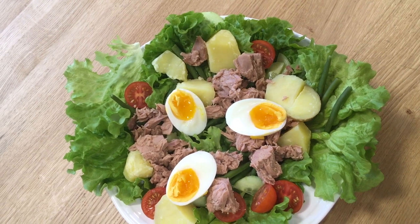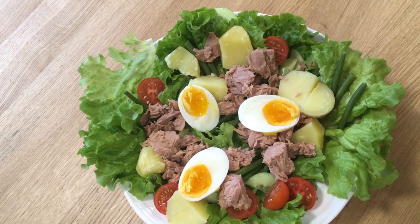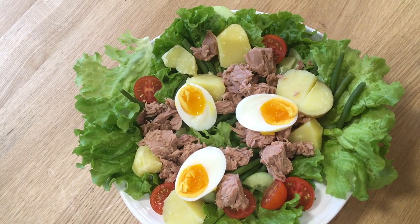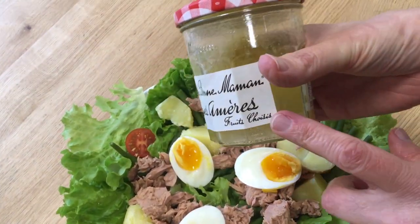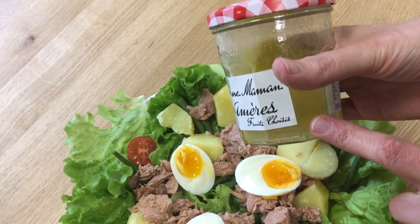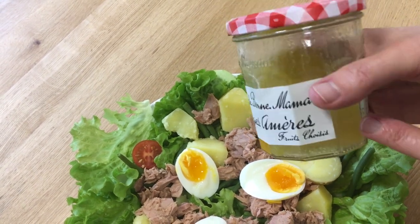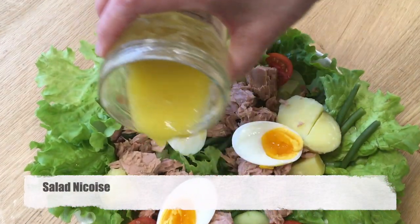Tonight we have salad niçoise: local lettuce, ordinary potatoes, a tin of tuna, an egg and a half each, and homemade dressing. The dressing is three to one — three parts olive oil to one part cider vinegar, a sprinkle of salt, a squirt of lemon, half a teaspoon of Dijon mustard. Give it a shake in the jar and pour it on.